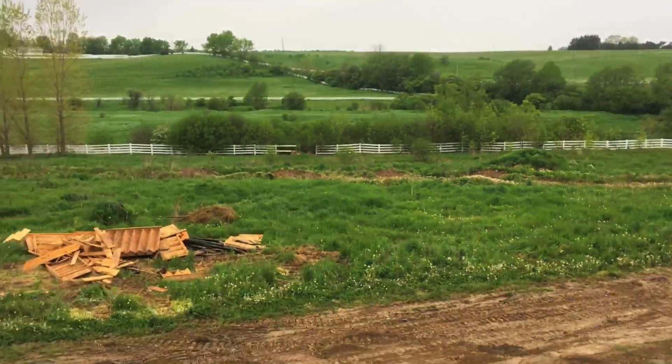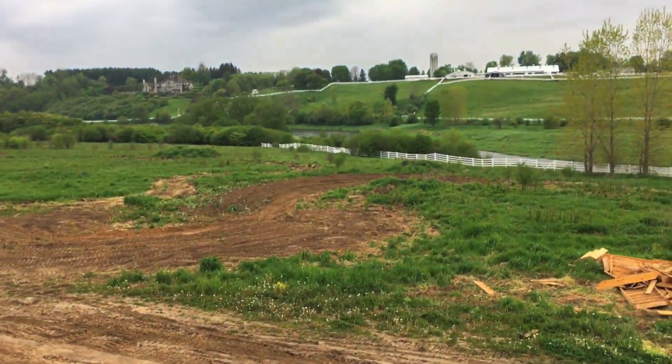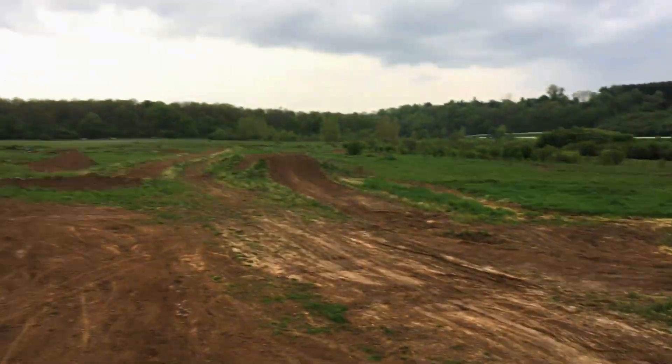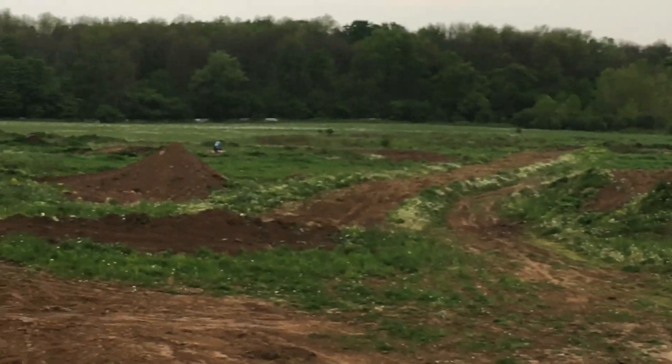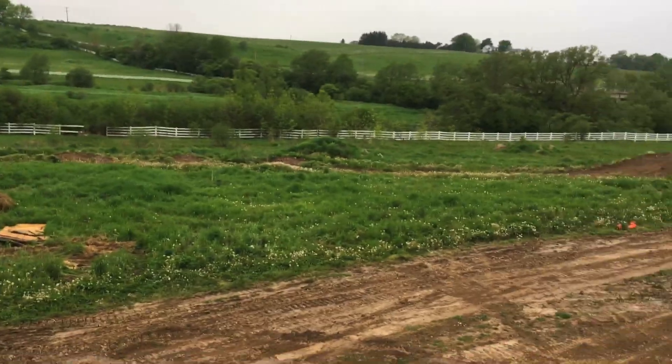I made my first set of whoops ever — we'll see how those turned out in a minute. What else we got — a couple corners, normal big double, car jump, whoops. Let's go check out the whoops and see how they turned out. These are the whoops I made, but they're actually just a big rhythm section.